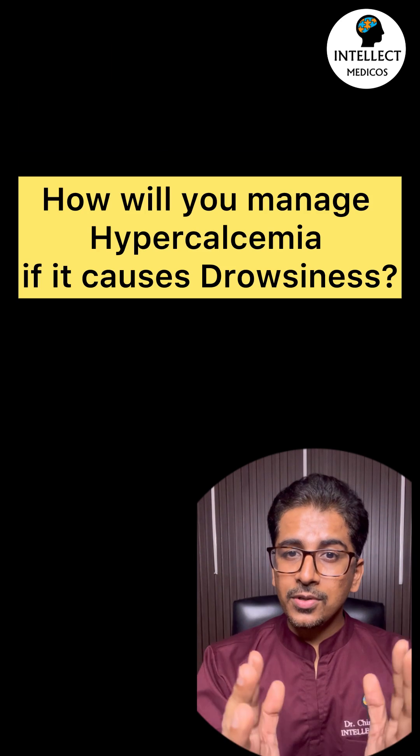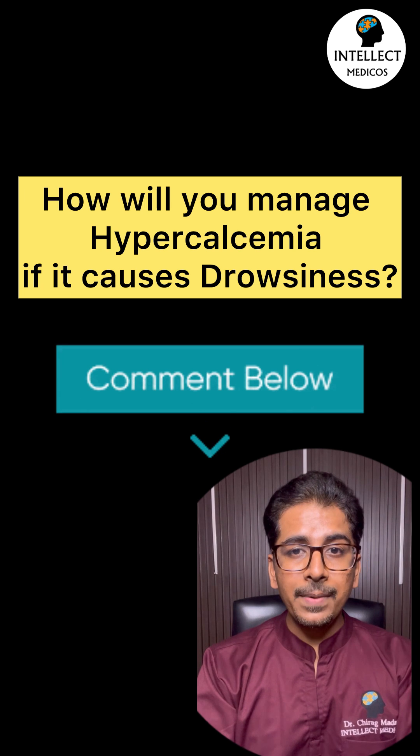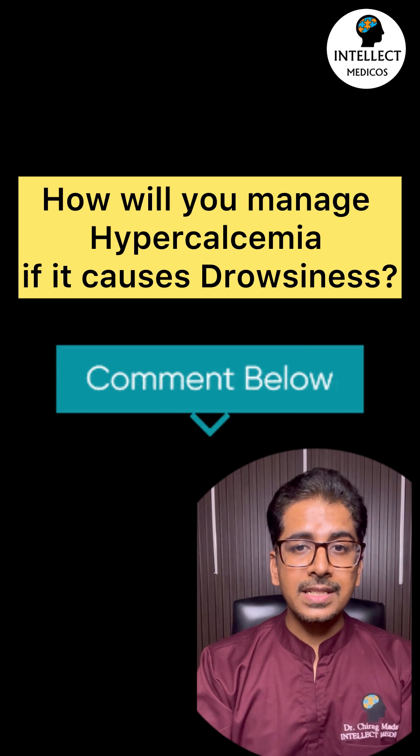This is how you approach this case. Now, a question for you: how will you manage hypercalcemia if it causes drowsiness and the patient presents as an emergency?